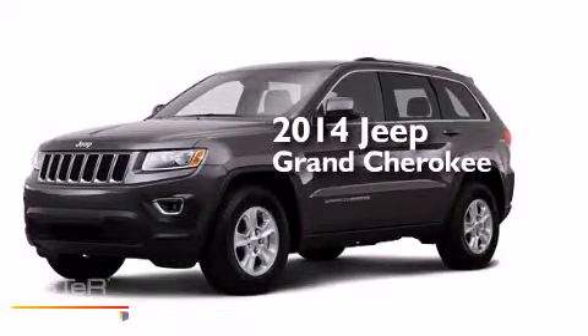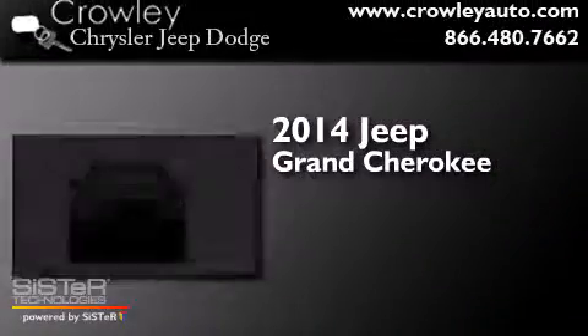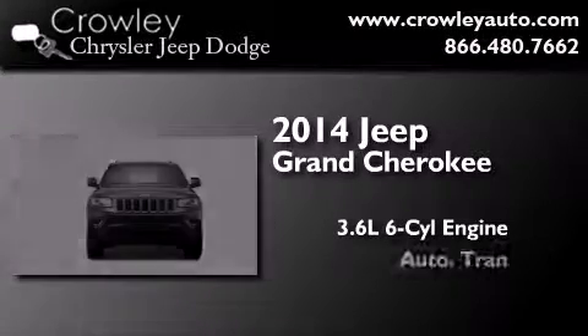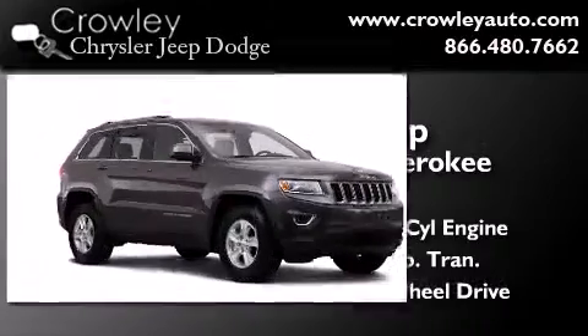This is a brand new 2014 Jeep Grand Cherokee. It features a 3.6 liter, 6-cylinder engine, an automatic transmission, and the added capability of 4-wheel drive.